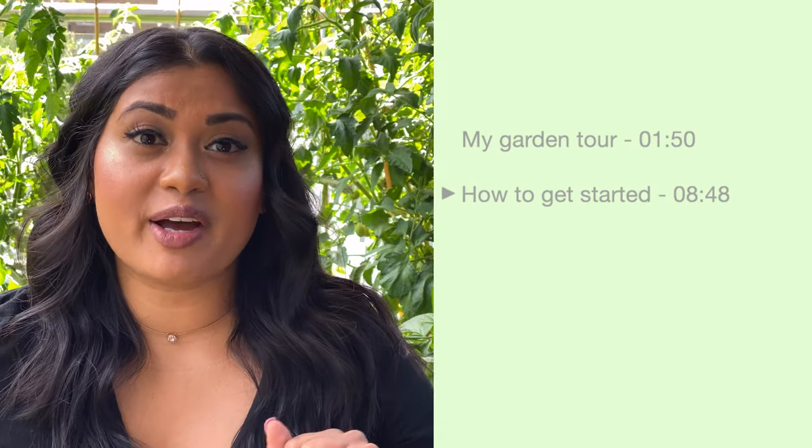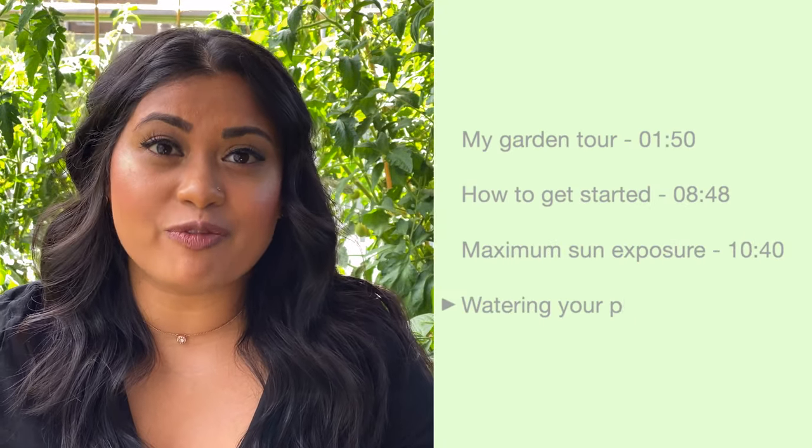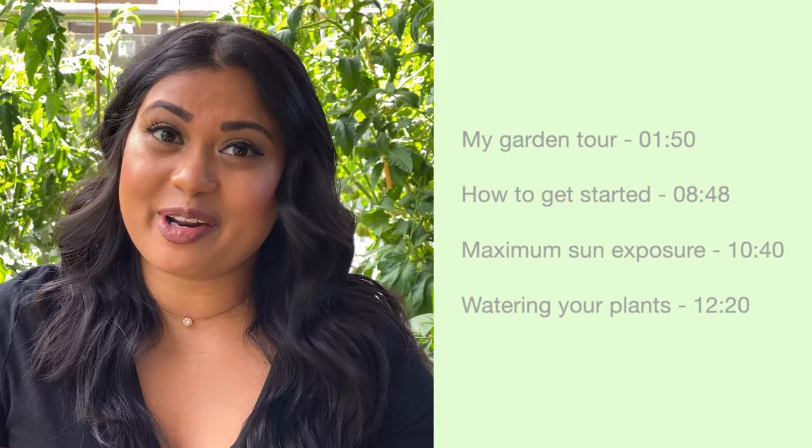I just wanted to show you in this video that you don't actually need a large backyard — you can grow as many things as you want on a balcony in the middle of a large city. I'm recording outside, so I apologize if you can't hear me as clearly as my other videos, but I do live in the middle of London. I'm going to list some timestamps on the screen so you can jump around to the parts of the video you find helpful, and I'll also list them down in the comments.